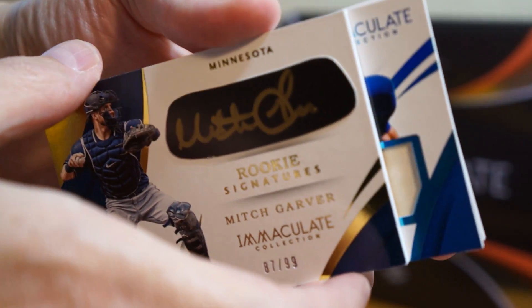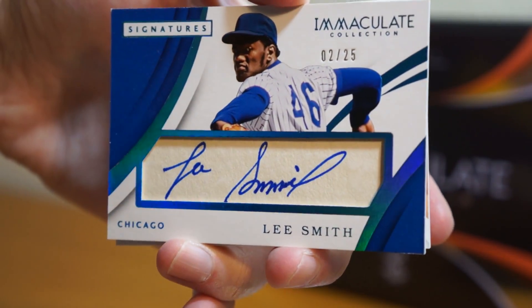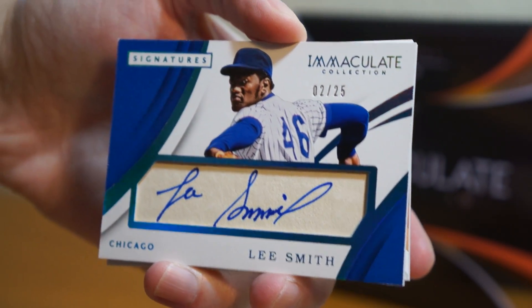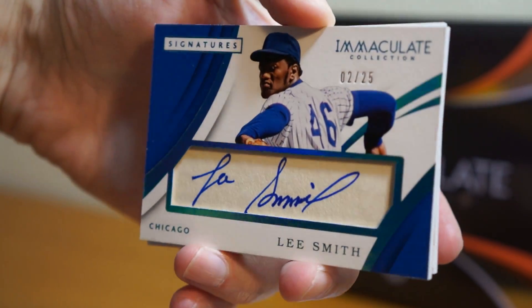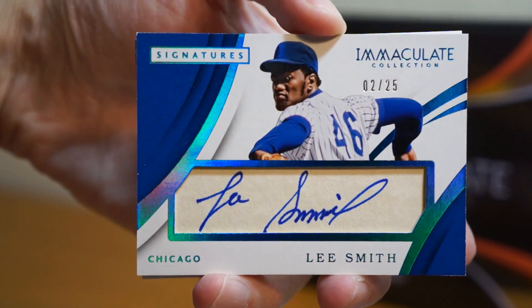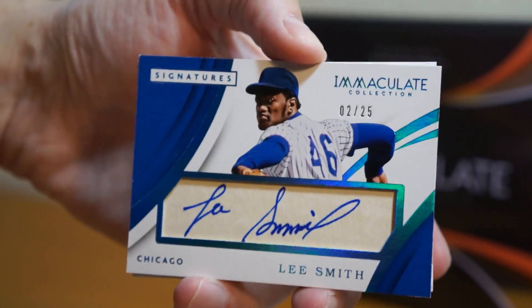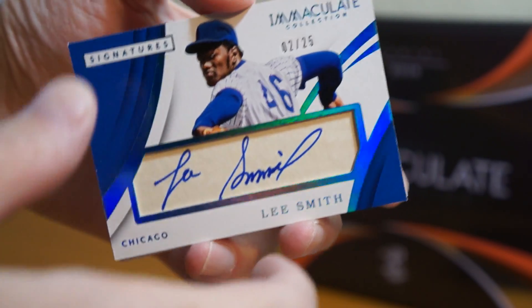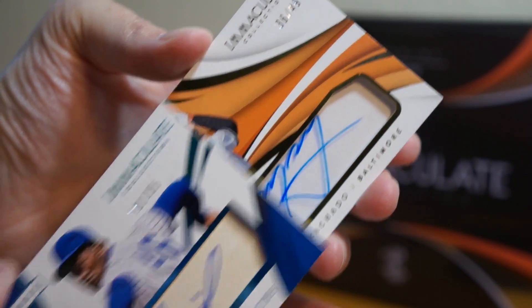What's this? Oh, Lee Smith! It looks like a cut auto, 2 of 25 signatures. So maybe it's not a cut auto — Lee Smith. I don't believe these are called cut autos. I think these signature cards are all signed on paper like that. I could be wrong. Let's see what the last hit is. That's a cool hit — 36 of 49.